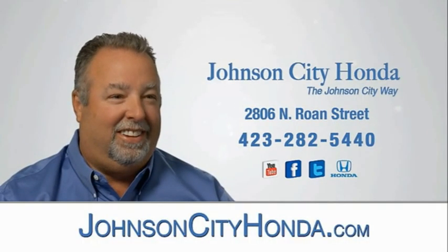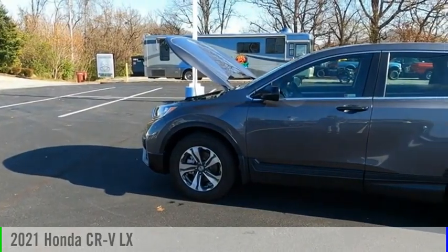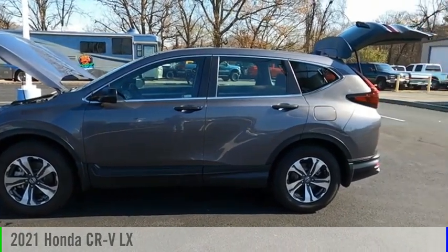Johnson City Honda. We are pleased to show you the 2021 CR-V.